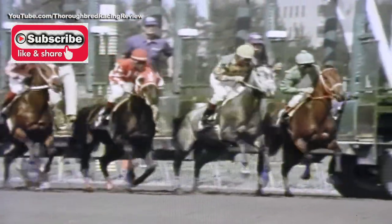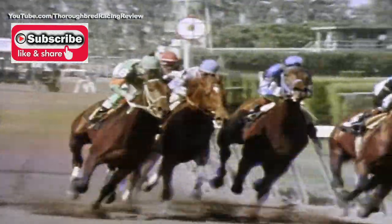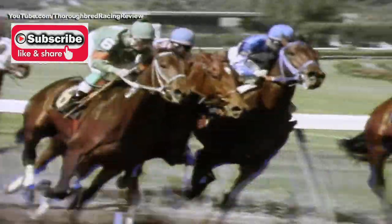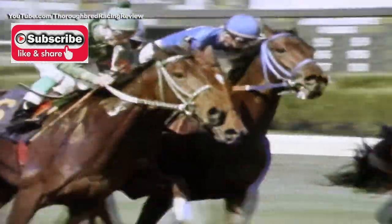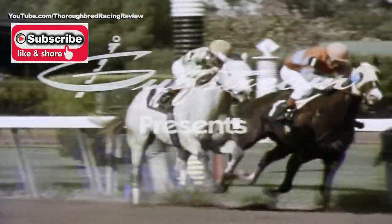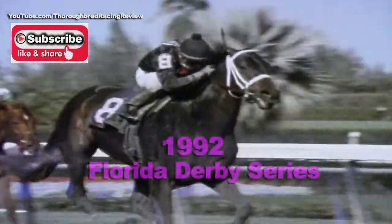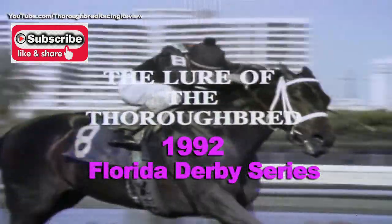Fans see the majestic form of a thoroughbred and the awesome power of its half-ton of muscle driving to the finish line. But they can't see inside this splendid animal, nor completely predict its performance on a given day. This has sometimes frustrated man, yet at the same time challenged him, testing his powers of prediction. It's the lure of the thoroughbred.